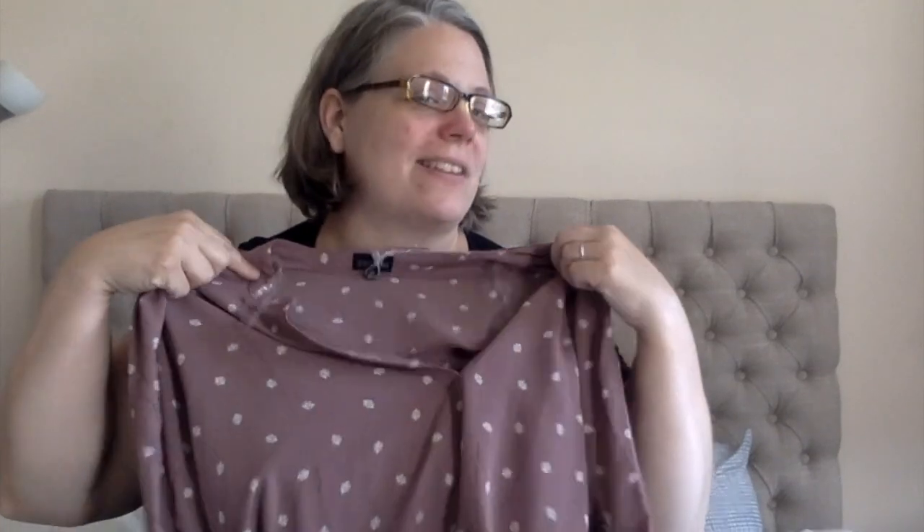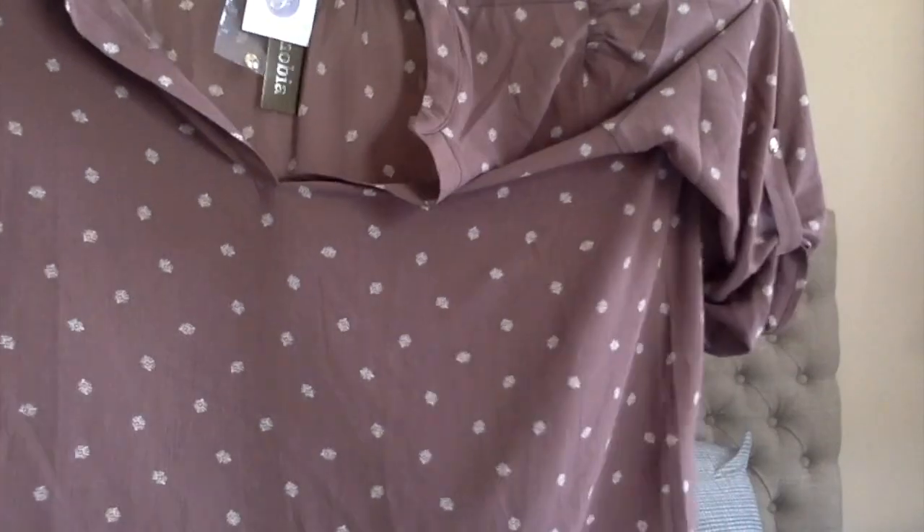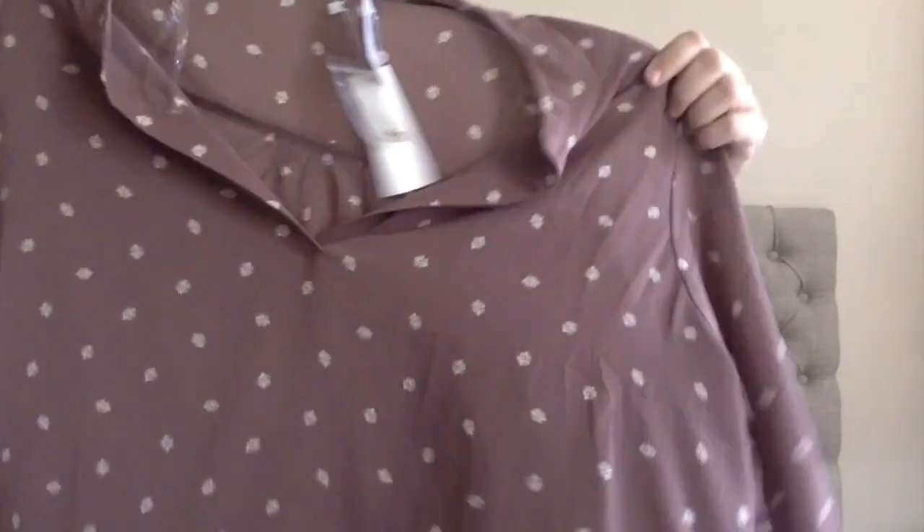Now this top — dear viewers, you should be proud of me. I chose this. I chose this to try on. Look — color! Color pattern. This is from Zenobia. I thought it was really cute, and I'm learning that I can wear color and not feel awkward in it. So I'm really excited to try this one on.